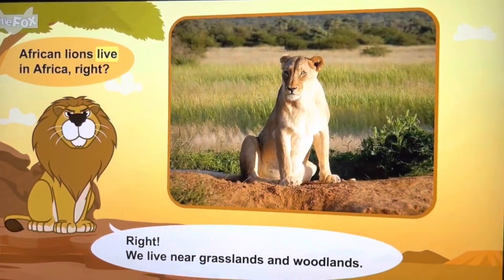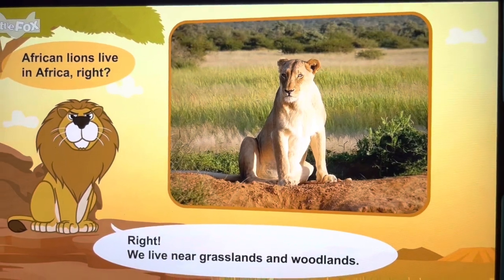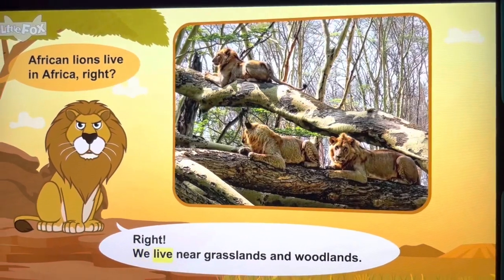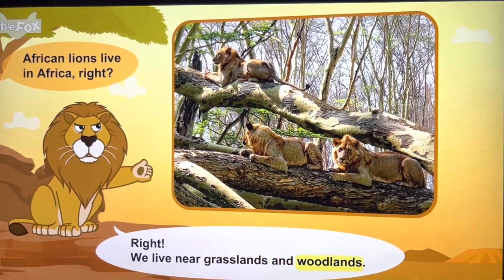African lions live in Africa. We live near grasslands and woodlands.